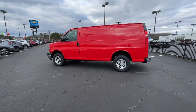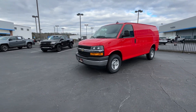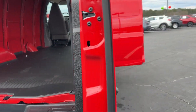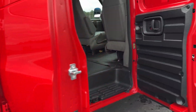See for yourself when you take it out for a test drive. Our professional staff looks forward to giving you excellent service. We'll see you next time.